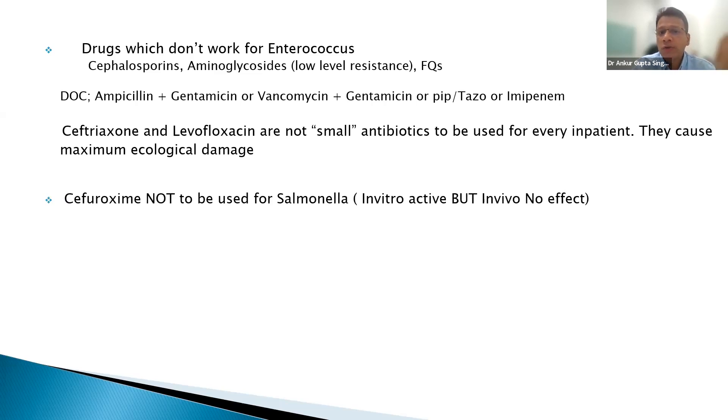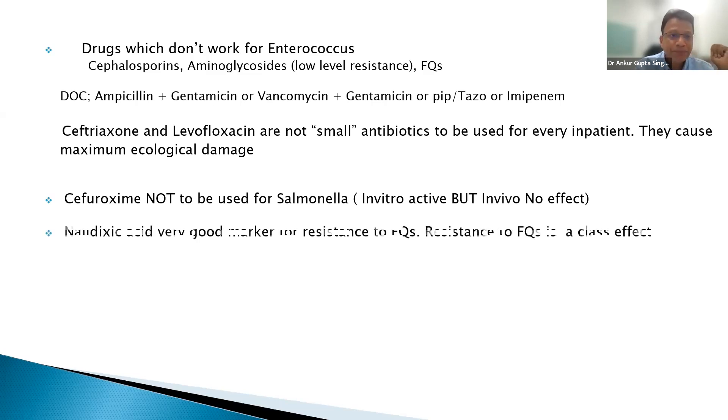I think one of the reasons India has such high resistance rates in the community is because we use third-generation cephalosporins and fluoroquinolones like water. Cefuroxime should not be used for salmonella — it doesn't penetrate into Peyer's patches where typhoid bacteria reside. Nalidixic acid resistance is a good marker for fluoroquinolone resistance; if nalidixic acid is resistant in a culture report, do not use other fluoroquinolones, or use them at the highest possible dose.